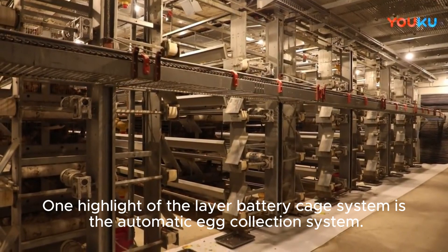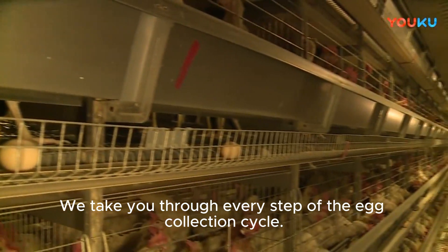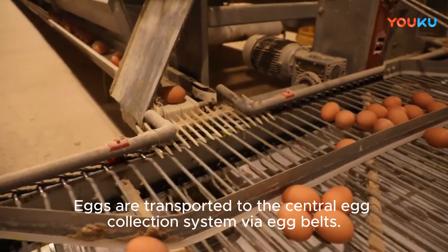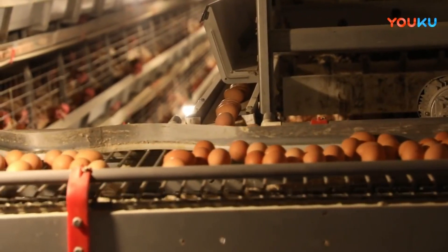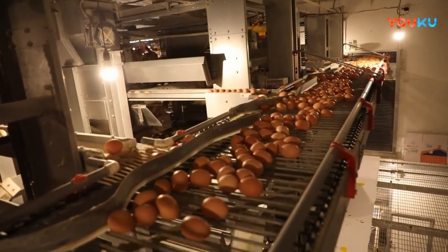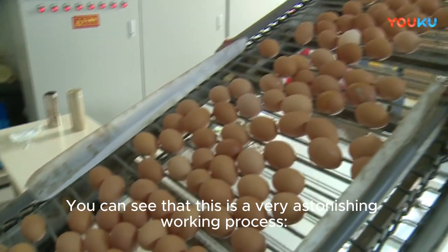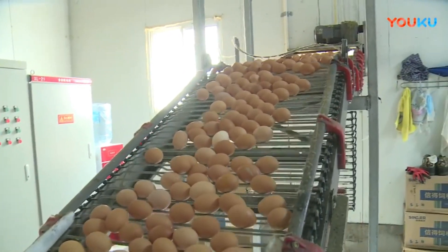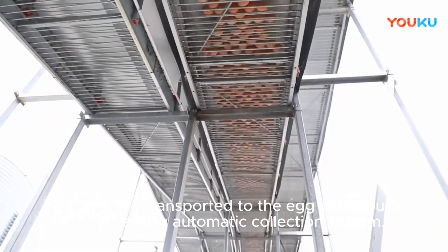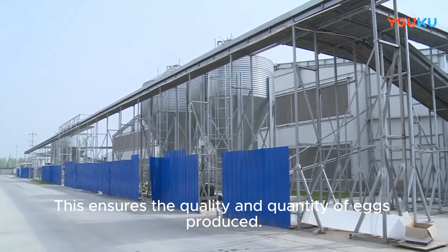One highlight of the layer battery cage system is the automatic egg collection system. We take you through every step of the egg collection cycle. Eggs are transported to the central egg collection system via egg belts, then transported to the egg storage by the central egg collection system. The eggs are transported to the egg warehouse through a long automatic collection system, ensuring the quality and quantity of eggs produced.